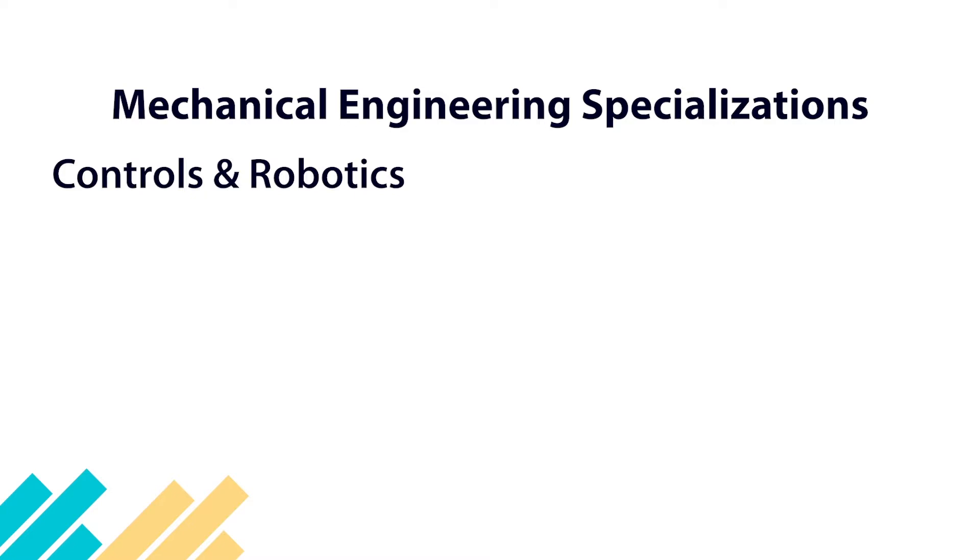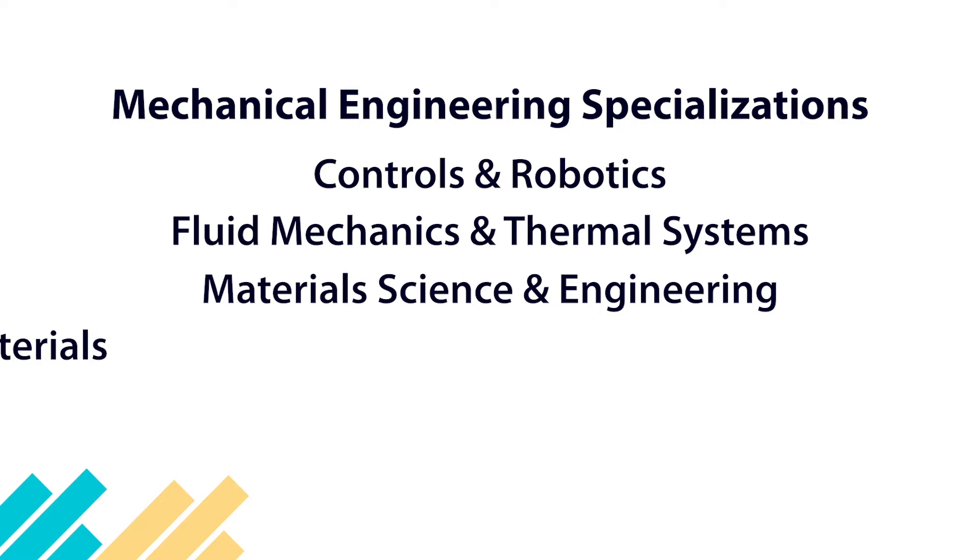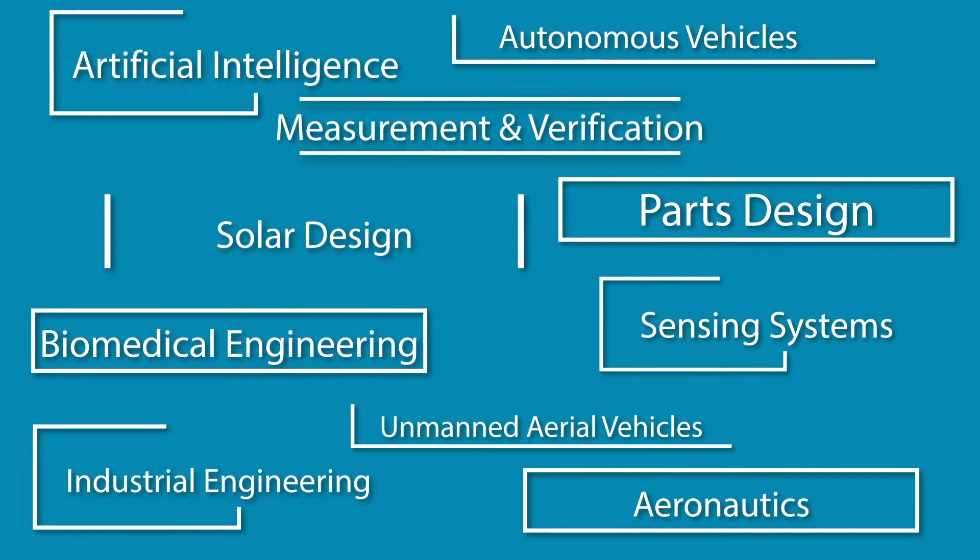You can add one of five specializations to your degree: controls and robotics, fluid mechanics and thermal systems, material science and engineering, mechanics of materials, and renewable energy and environmental flows. As a graduate, you will have employment opportunities in fields such as biomedical devices, energy, transportation, product design, and defense.